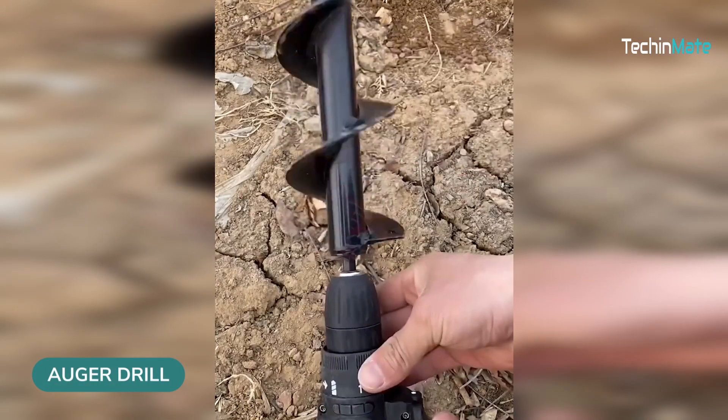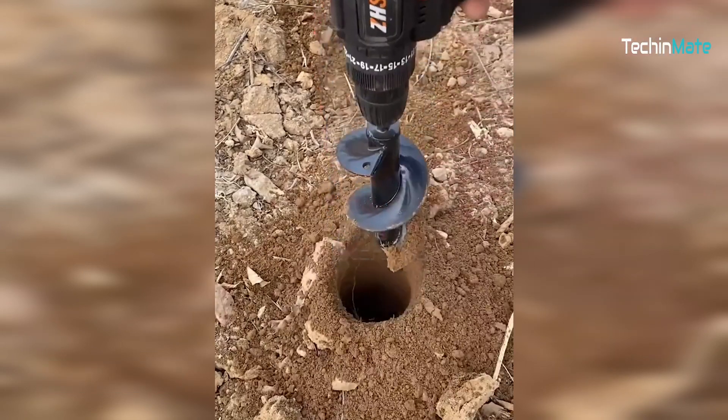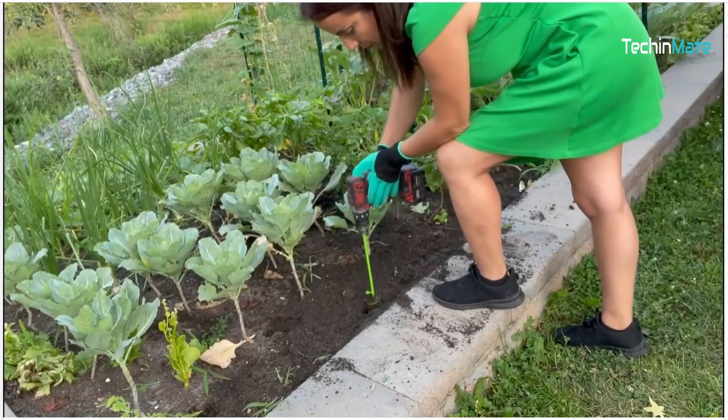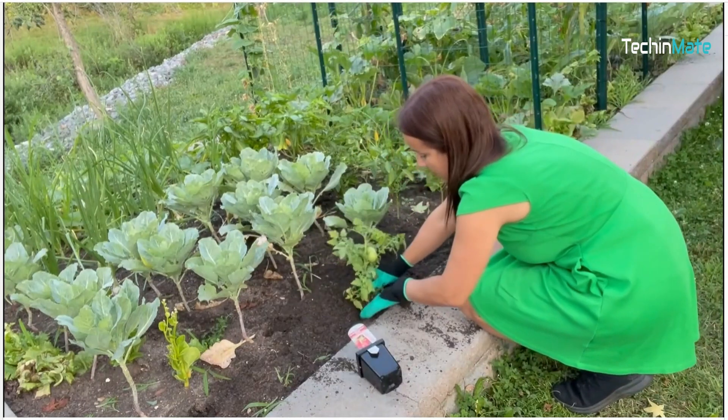The Argo drill makes gardening super easy and fun. This tool, which costs just $21 on Amazon, can be used to drill the earth for planting, tilling the soil, and mixing seeds and fertilizers.